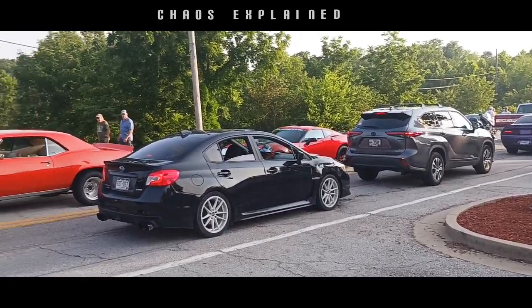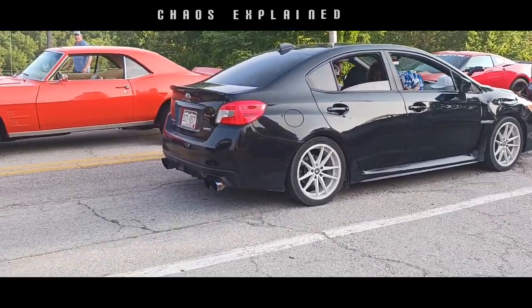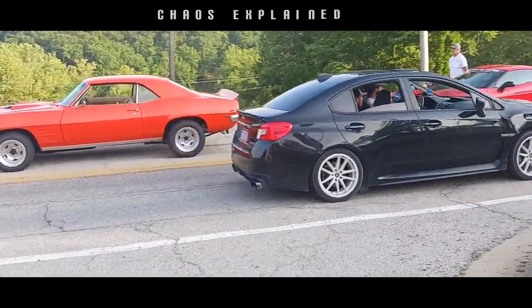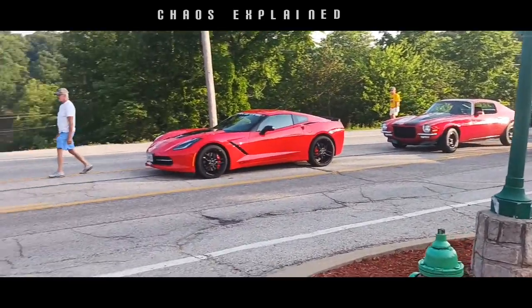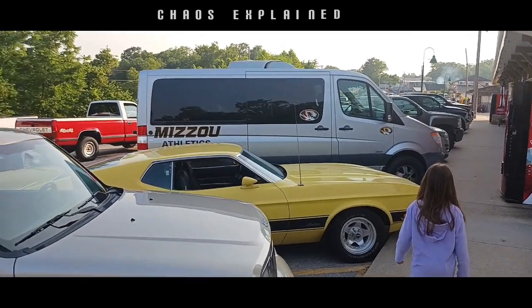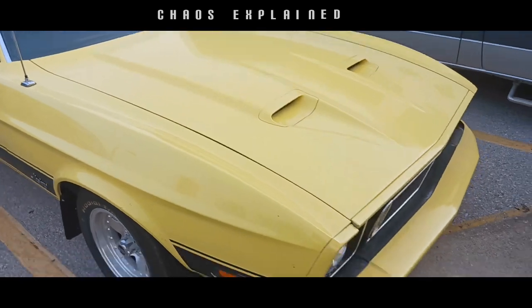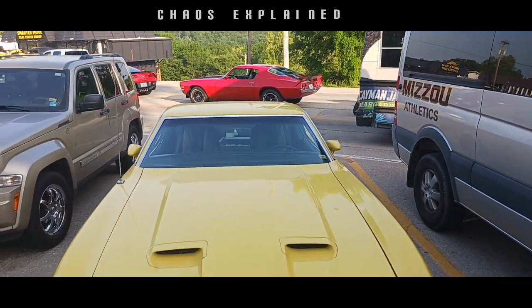Subaru works. Oh, that's original paint too, pretty sure.